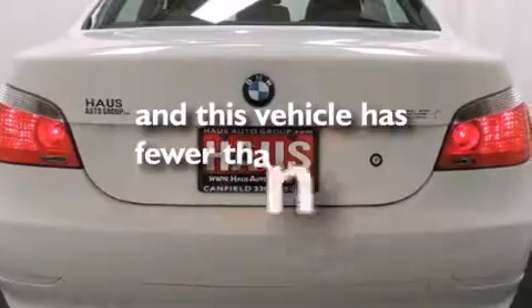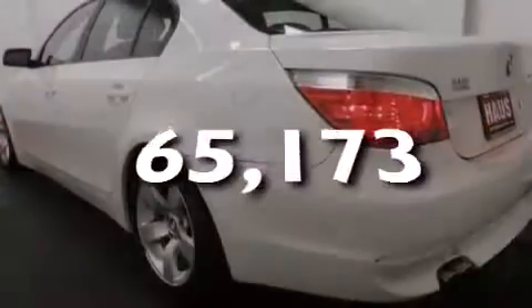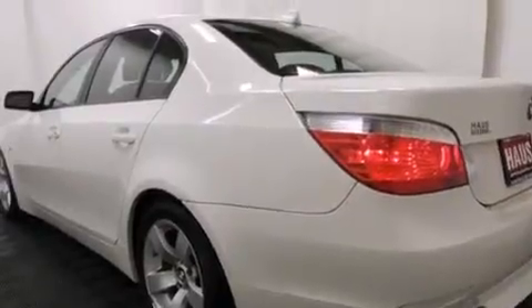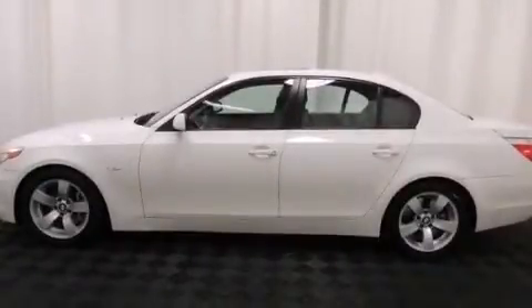This vehicle has fewer than 66,000 miles on the odometer. With an EPA estimated rating of 27 miles per gallon on the highway, this vehicle pays off in the long run.